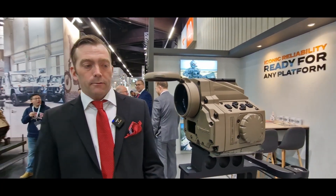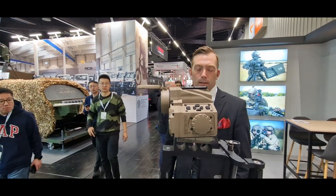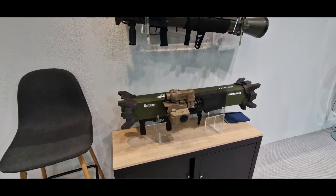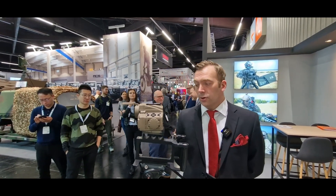You can have it on a heavy machine gun, 40mm AGL, you can have it on the Carl Gustaf, the Enforcer, the RGW-110. So we're really trying to be able to put it on as many platforms as possible.